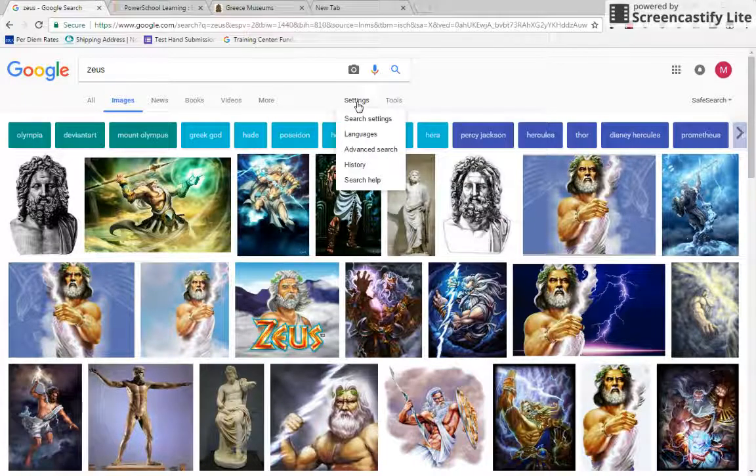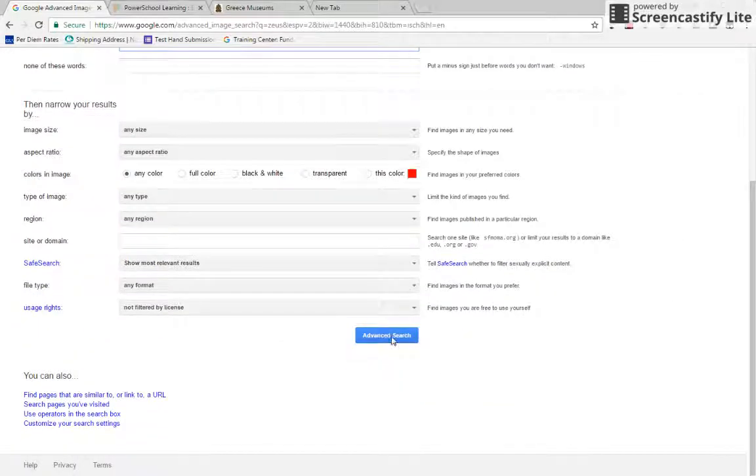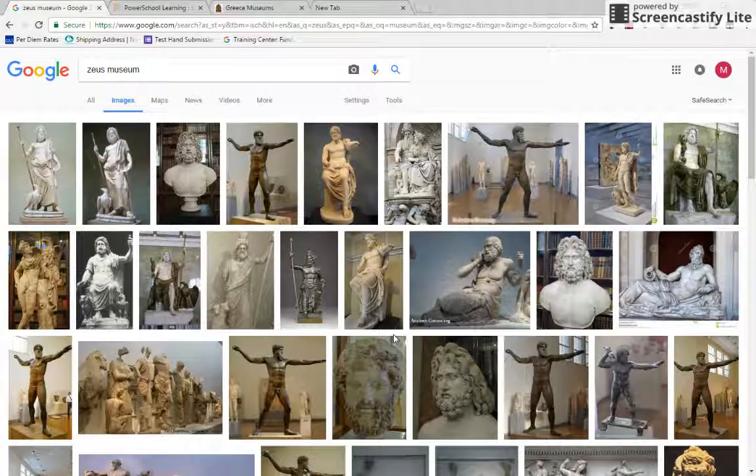I figured out a way to kind of get rid of it — it's not going to find everything, but I go into my advanced settings and I did two different searches. One is: add "museum" here. When I add museum, it's looking for Zeus and museum in the descriptors. If it's in a museum and your image has to be in a museum, it will be posted in the descriptor that it's in a museum. Once I did this and hit search, I get much higher quality image search results.